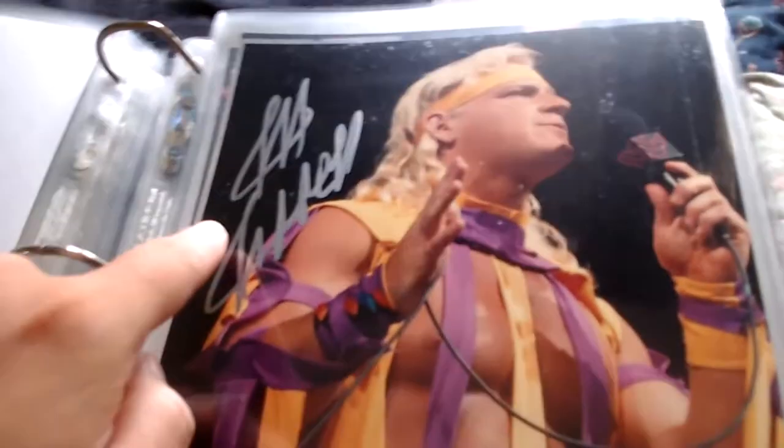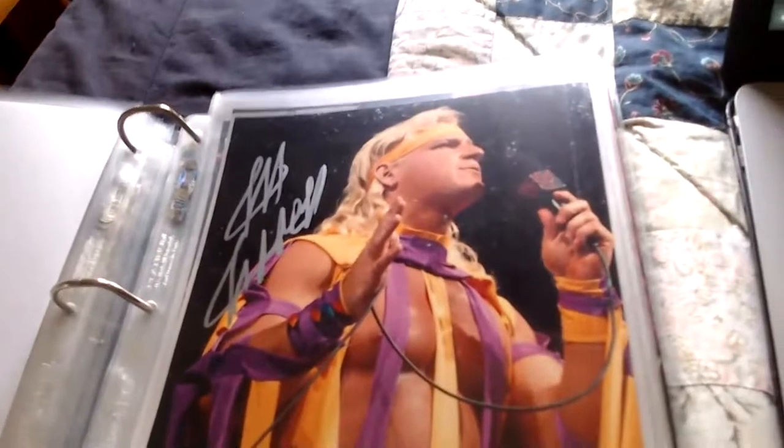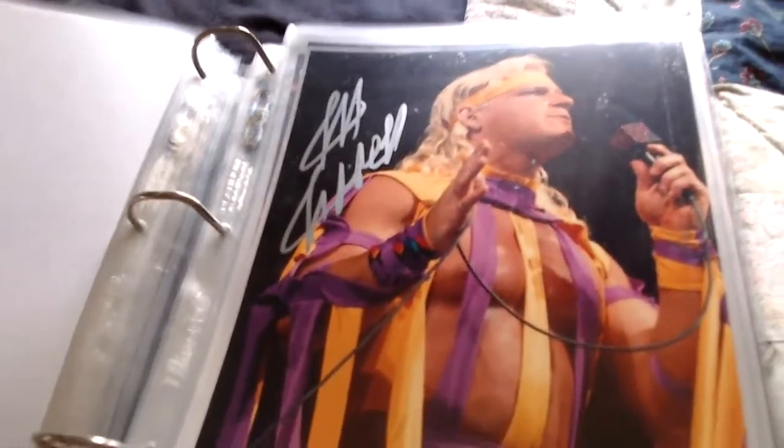Next is Double J Jeff Jarrett — signed right there — a cool one with him in the ring with the microphone. I believe that came again from Scott Frenzy, who gets the coolest action pictures. Double J Jeff Jarrett.